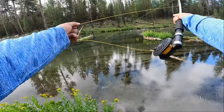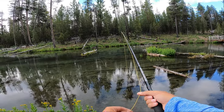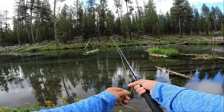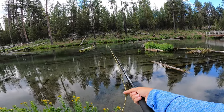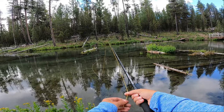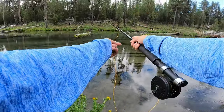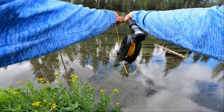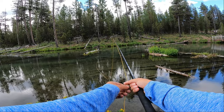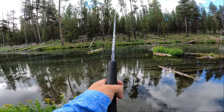As someone new to fly fishing, you'd think the casting would be the hard part — honestly it's not. Getting a fly out there isn't even that hard; it's everything else: keeping your line tight, getting good hook sets. Finding places to cast can be a little difficult — as you can tell I just got snagged up.